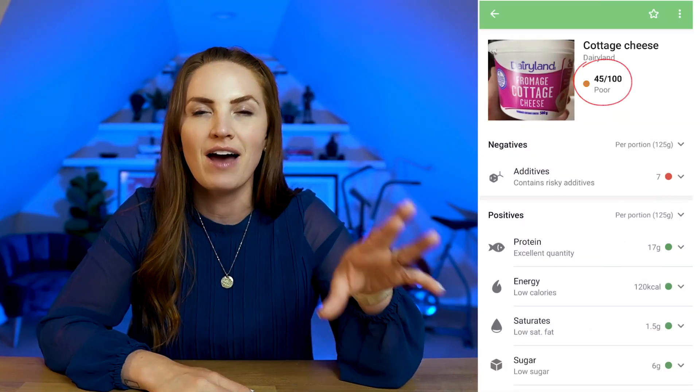To really show you how the Yucca app works and how it scores food, let's look at some examples. Let's start with cottage cheese. When we scan cottage cheese, a rating of 45 out of 100 is given. It's rated as poor and given a yellow light. At first glance, this does not look very good — basically a failing grade. There are so many positives with cottage cheese, but the way Yucca lays out its rating, it's almost impossible not to look at the negatives first. The big red-light negative with cottage cheese has to do with its additives, and if we click into this, we get more information as to why Yucca rates it so low.